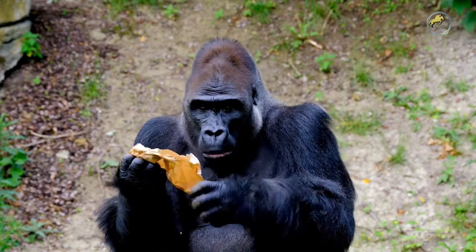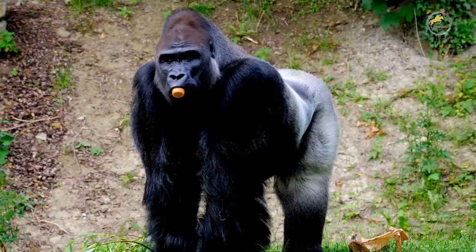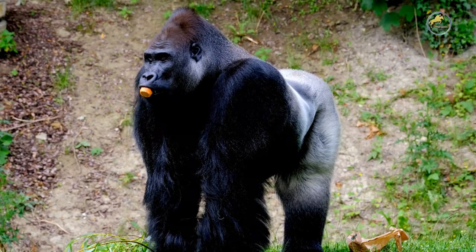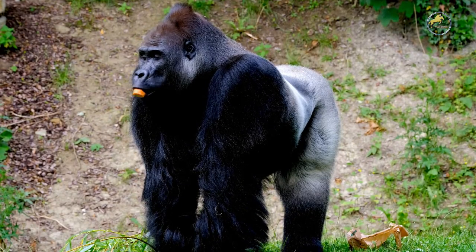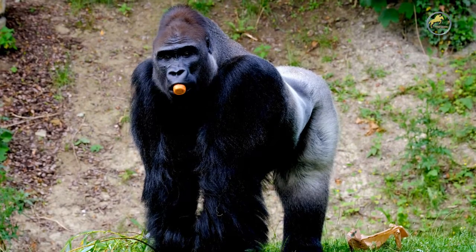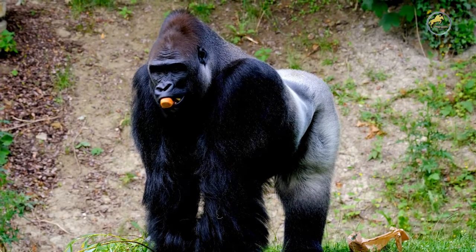Their arm muscles are larger and stronger than their leg muscles, as opposed to humans. They have 32 teeth just like humans, and they also have two sets of teeth in their lifetime — the first set falls out and is replaced by another permanent set. Unlike monkeys, gorillas do not have tails.